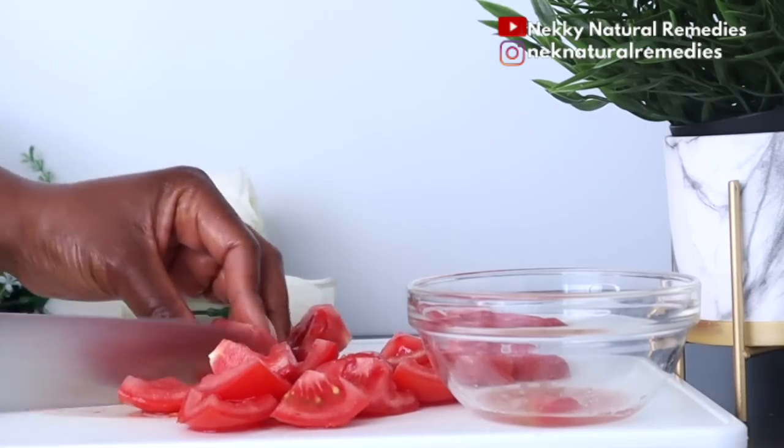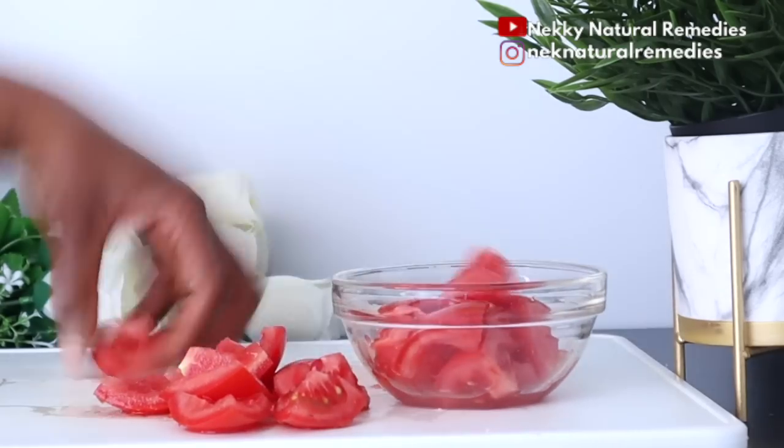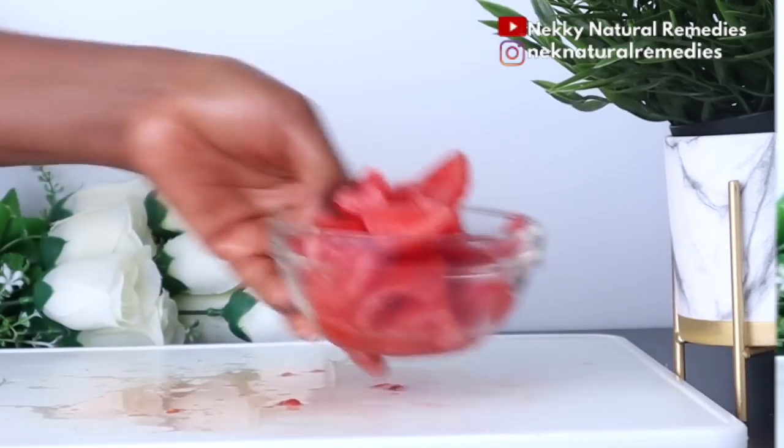Lycopene helps reverse signs of aging, which means you get plumper skin and reduced fine lines, making you have younger and glowing skin.